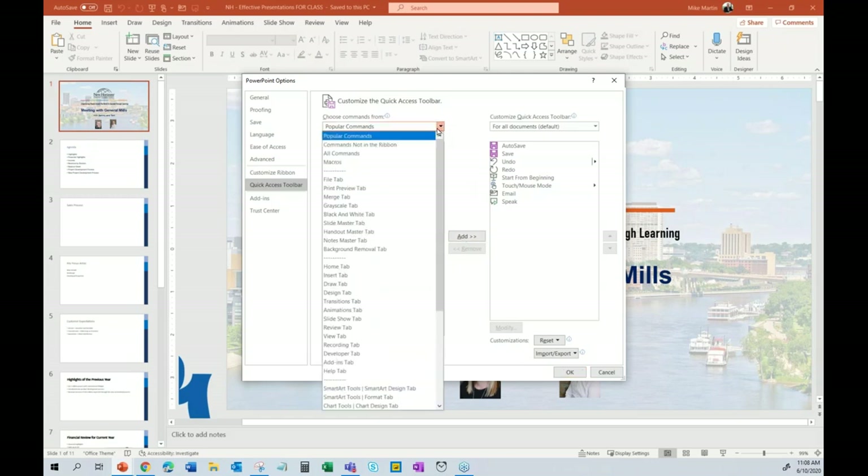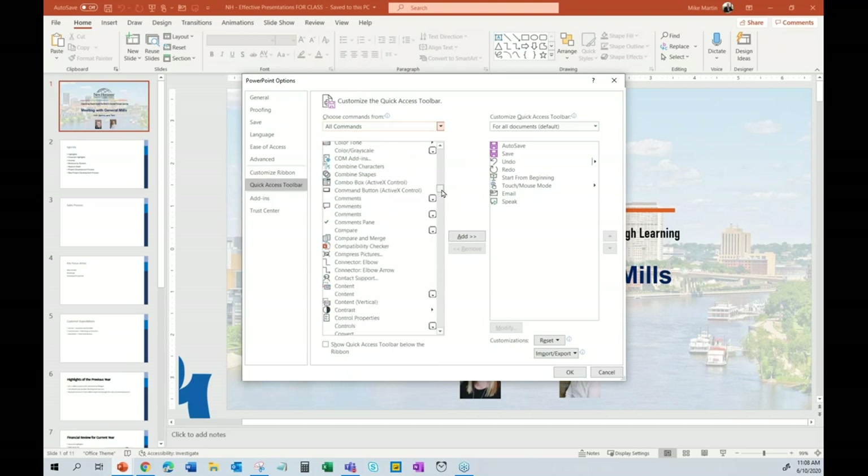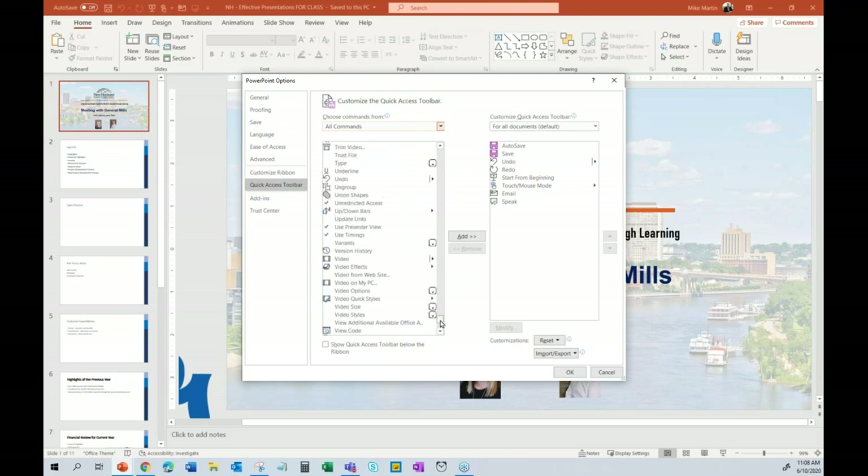When you become a power user, like all Microsoft products, there are ribbons that aren't even turned on and commands you don't even know about. Go to All Commands and there are hundreds. One of my favorites — in alphabetical order — is called Speak. You can select text, click Speak, and it reads it back to you so you can proof your own work. Speak is instrumental in Outlook and Excel, because one little zero in Excel can cause a lot of problems.